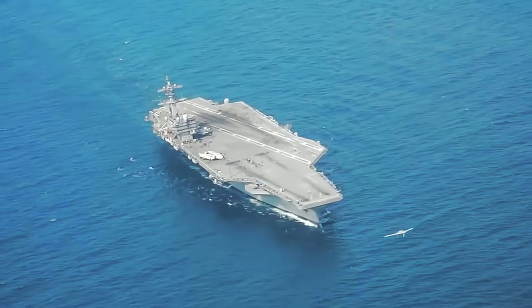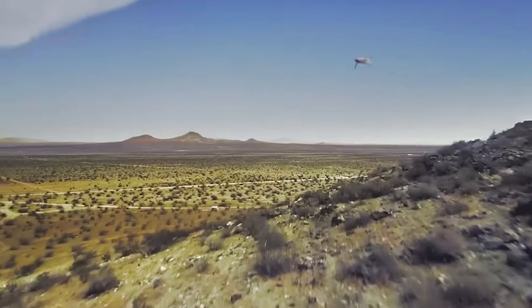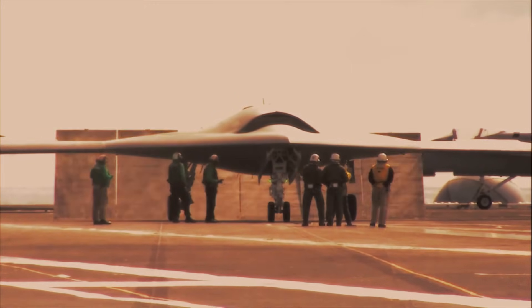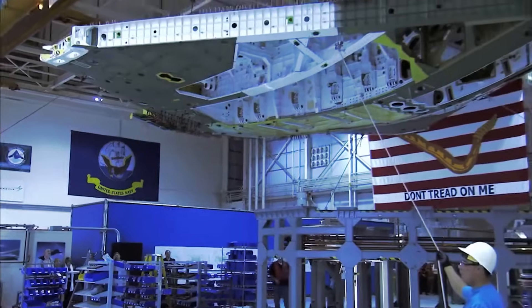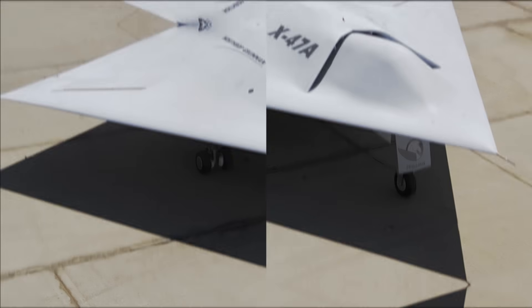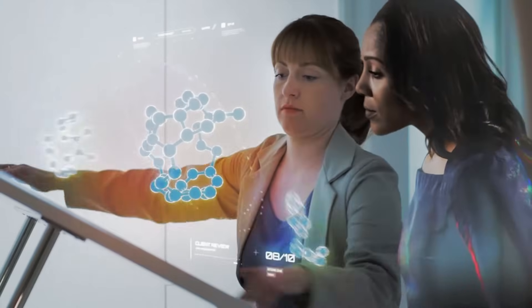The story of the X-47B actually goes back over two decades. Way back in 2000, the U.S. Navy had this big idea. They wanted drones that could do more than just fly around — they wanted a system that could spy deep behind enemy lines, sneak into dangerous zones, and even pick out targets for airstrikes. That's when Boeing and Northrop Grumman got small contracts, just $2 million each, to start sketching out something totally revolutionary. Northrop Grumman tested the smaller X-47A Pegasus in 2003, and that success led to the bigger, much more advanced X-47B.